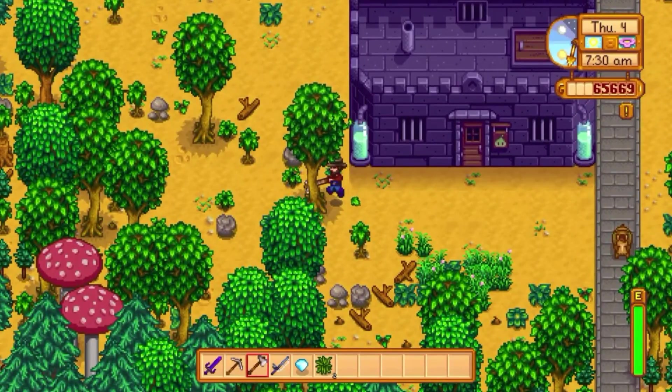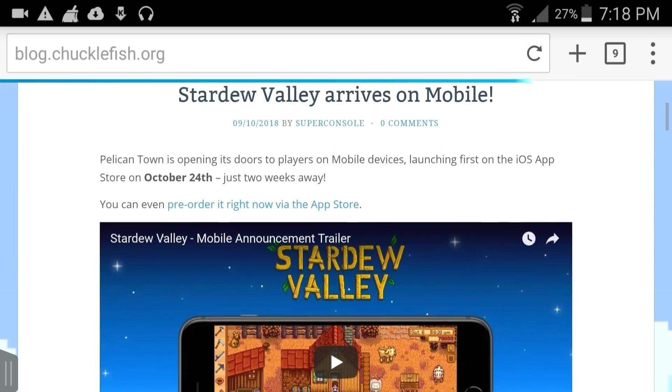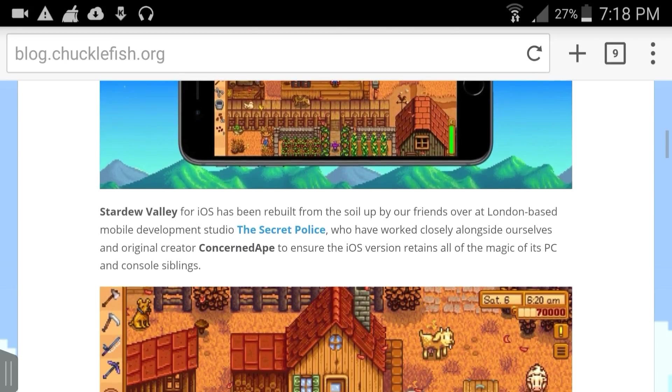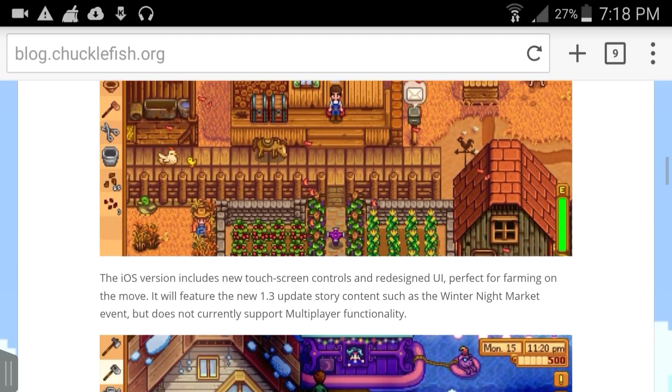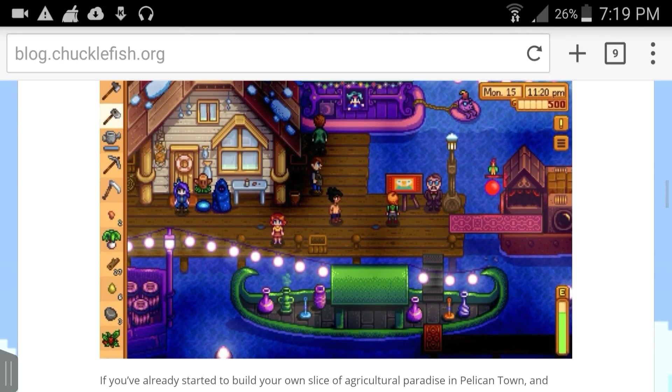There's also a little update based on the Nintendo Switch version of Stardew Valley. Chucklefish actually posted something on their forums saying they're going to be releasing Stardew Valley on iOS on October 24th. They're going to be charging almost $8, or 8 pounds, for it. And in my opinion, I think that's really cheap.